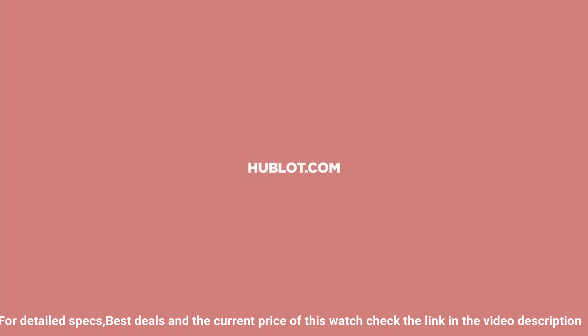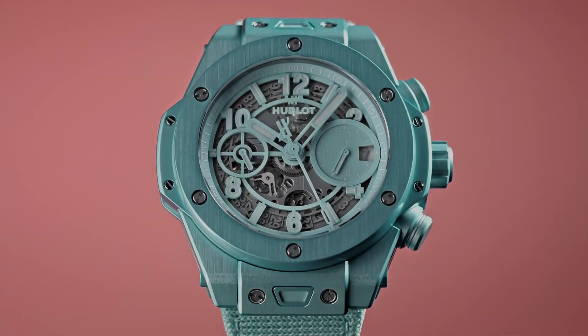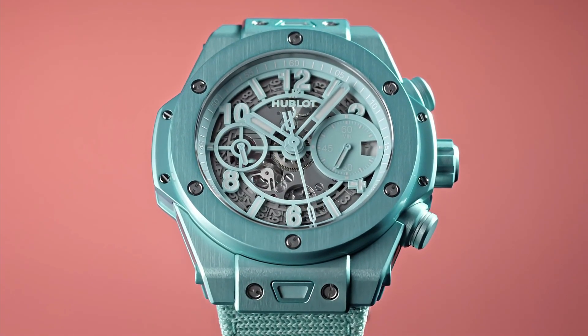Frequency: 28,800 VPH. Additional details: flyback chronograph with column wheel.